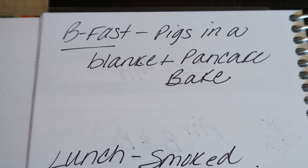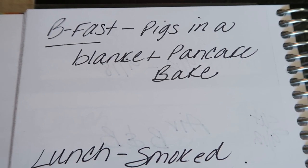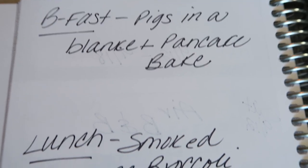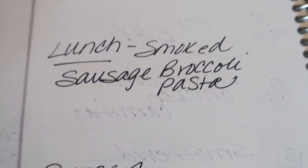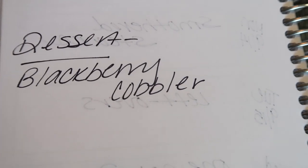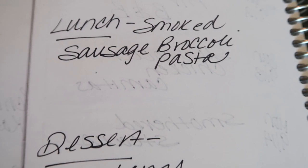Now let's take a look at meal prep — you guys will see all of these recipes in Monday's meal prep video. For breakfast I'm going to be making a pigs in a blanket pancake bake. For lunches, I'm doing a smoked sausage broccoli pasta — this also sounds really good. And dessert is blackberry cobbler — that's what I bought those fresh blackberries for. It's getting cooler and I'm wanting cobbler, so I'm going to do that for dessert. Everything sounds amazing, so stay tuned on Monday for meal prep.